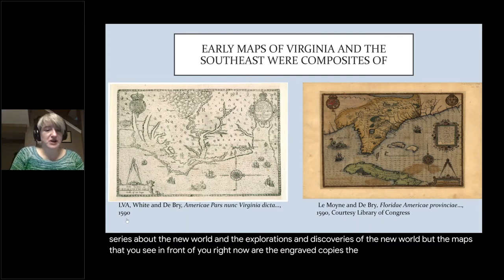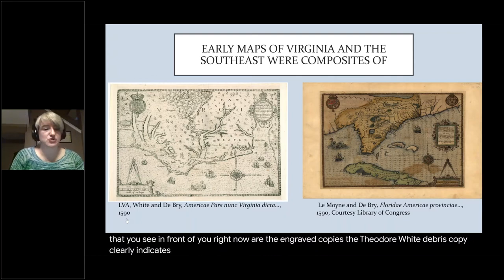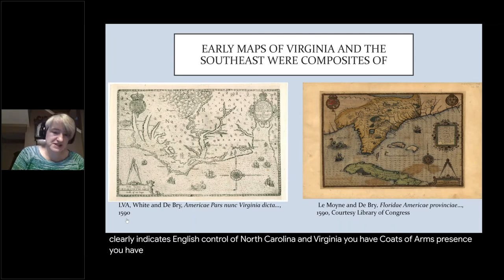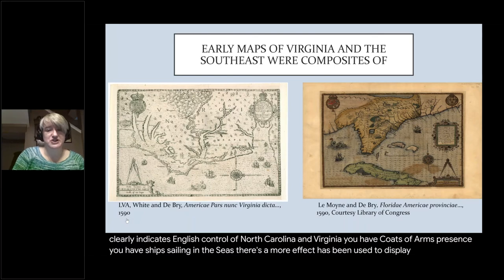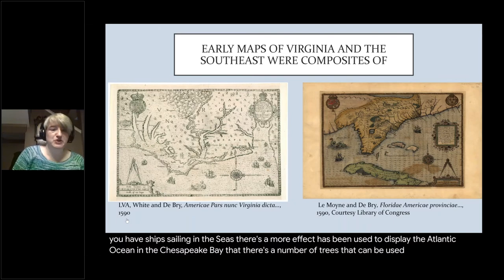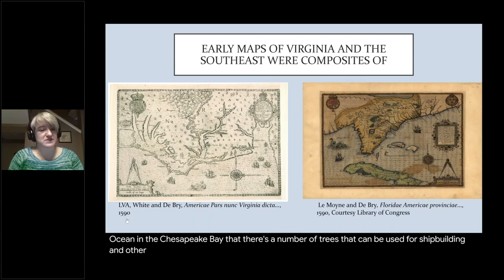The White/de Bry copy clearly indicates English control of North Carolina and Virginia. You have coats of arms present, ships sailing in the seas, a moiré effect used to display the Atlantic Ocean and the Chesapeake Bay, hints of trees useful for shipbuilding and other industries, and the title is in an elaborate cartouche.